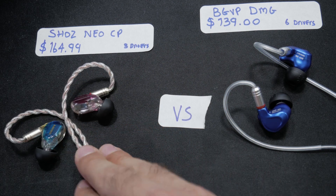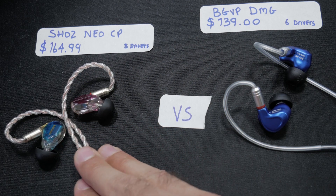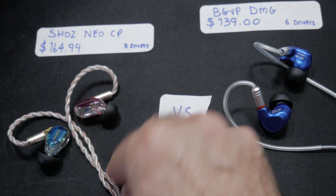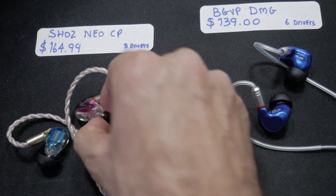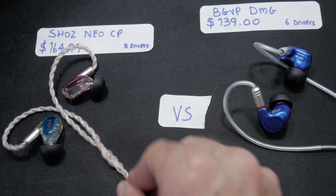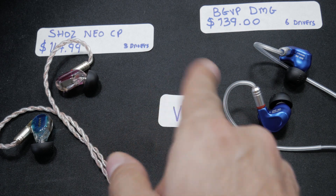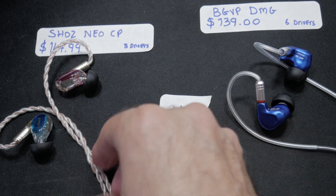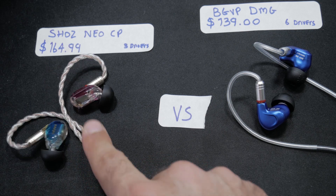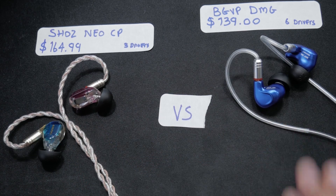The Shozy CPs are very disappointing especially considering the price. That said, they still have things going for them: the looks are great — if I had to show off a pair of earphones to a friend I'd show these just because of how pretty they look. The cable is also a little better than the DMGs' cable, and the fit is slightly better on the Shozy CPs too.